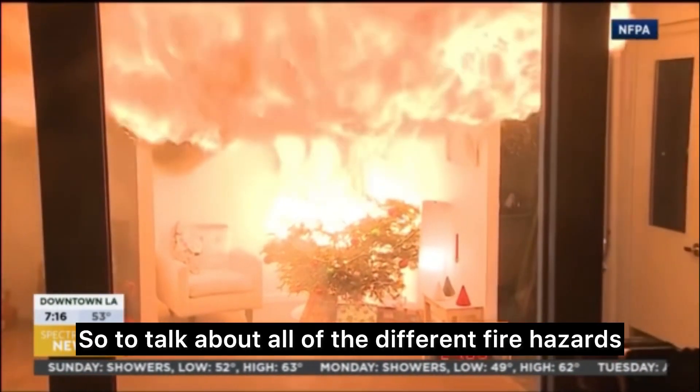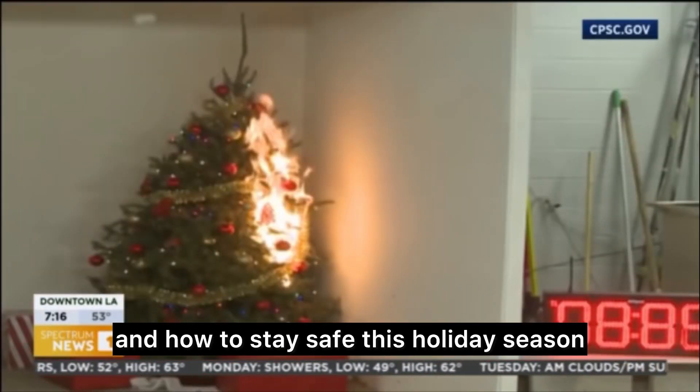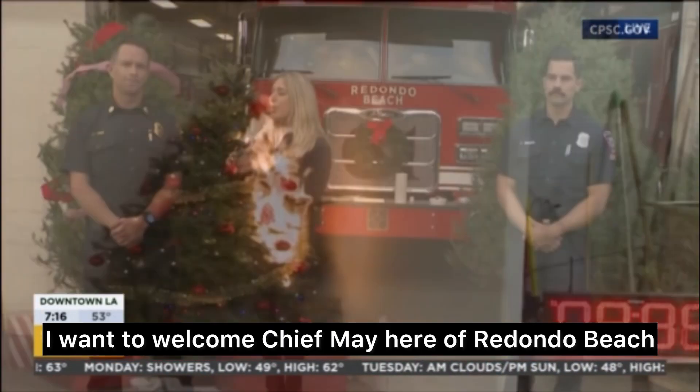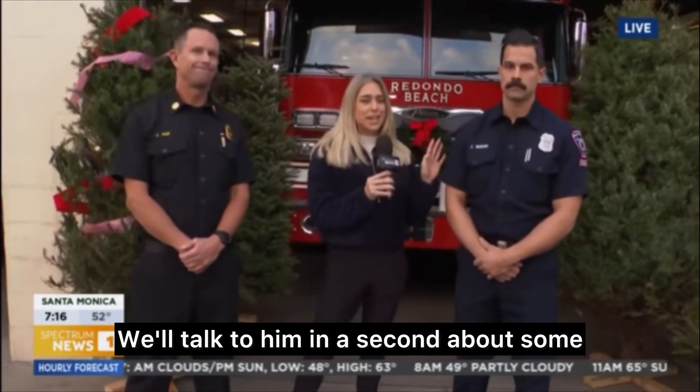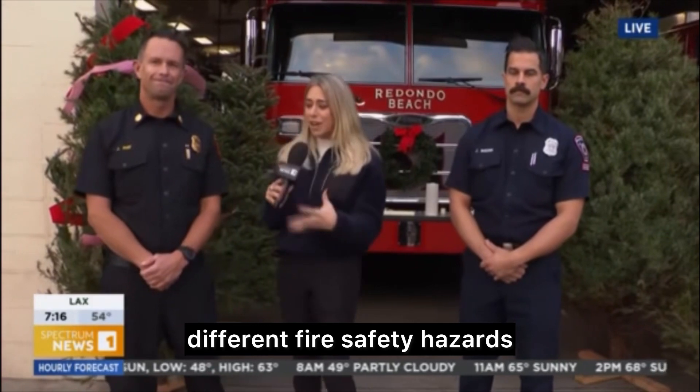To talk about all the different fire hazards and how to stay safe this holiday season, I want to welcome Chief May of Redondo Beach. We also have Engineer Joe, and we'll talk to him in a second about some different fire safety hazards.